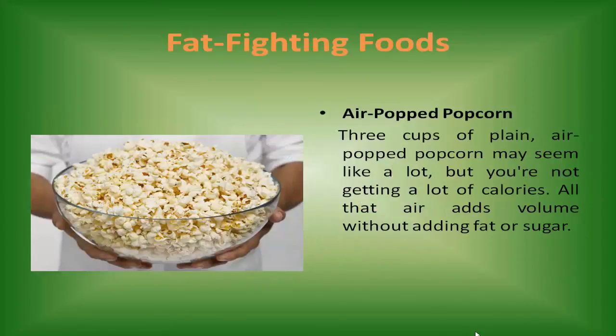Air-popped popcorn. Three cups of plain air-popped popcorn may seem like a lot, but you're not getting a lot of calories. All that air adds volume without adding fat or sugar.